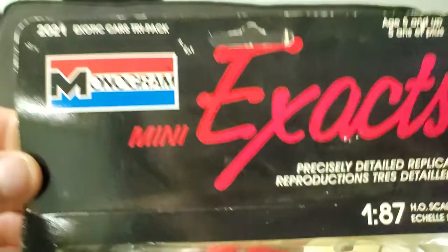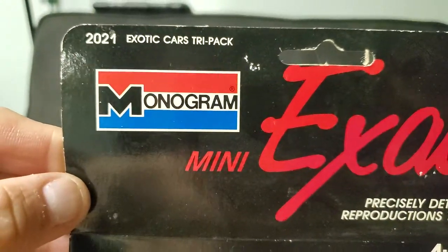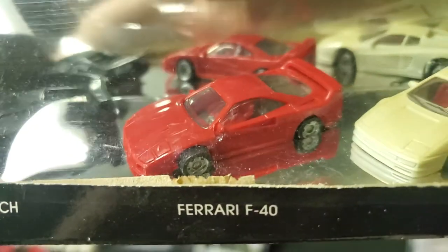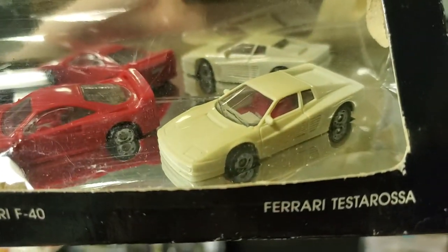I'm just gonna go in random order. Remember, these Monograms are so awesome — Countach, F40, Testarossa.